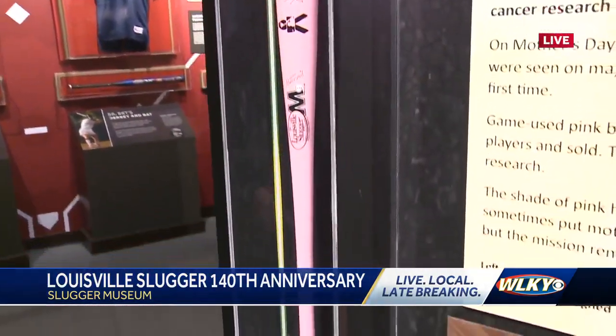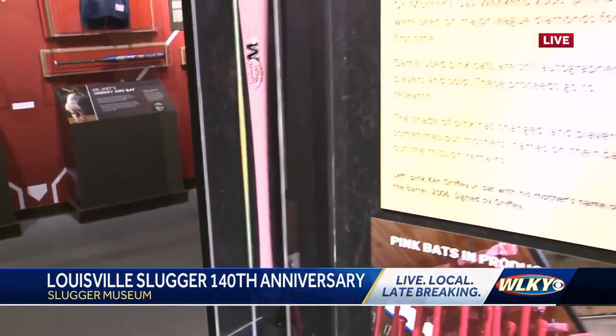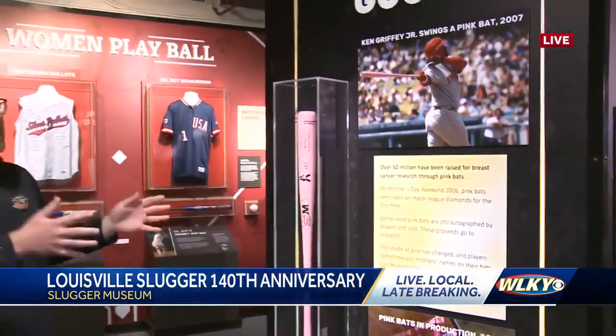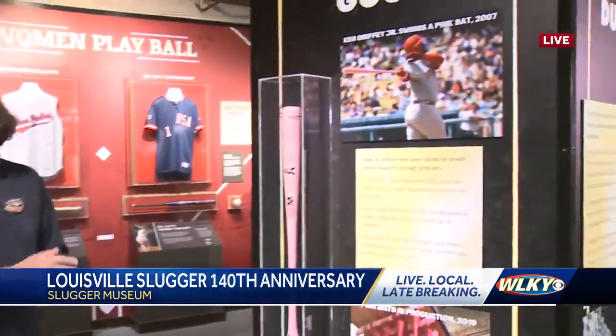It sure does. With Ken Griffey Jr. especially, and the idea of Mother's Day, people make a tradition out of going to Mother's Day weekend games for the MLB. Or just some level of Mother's Day that everyone's attached to at some level, one form or another.